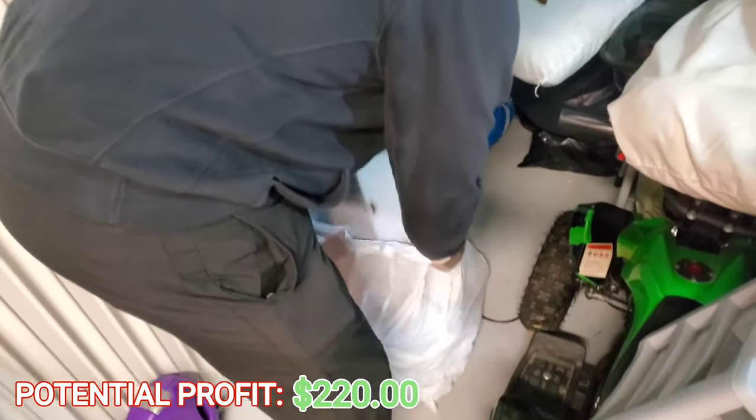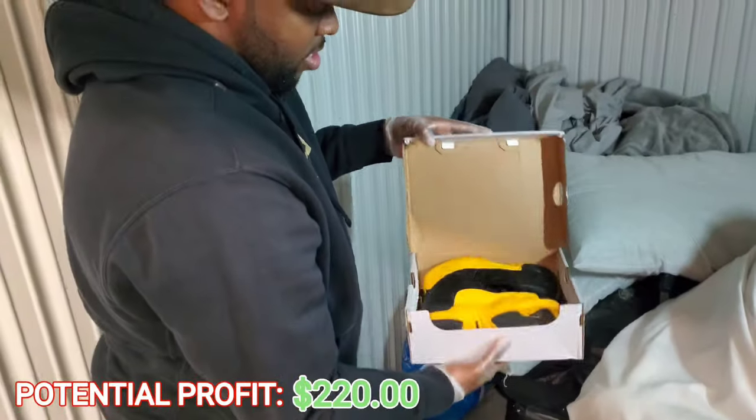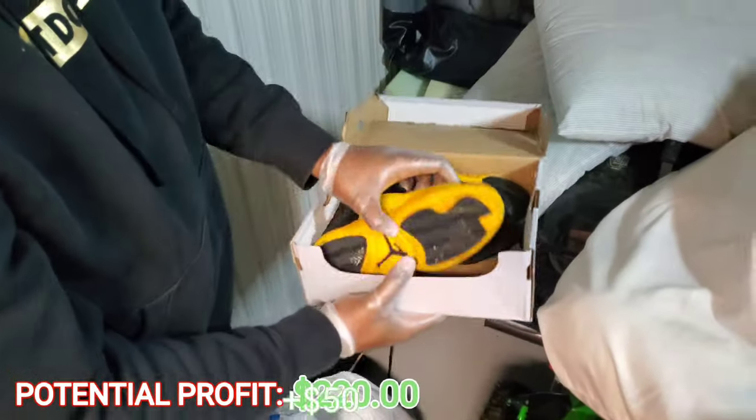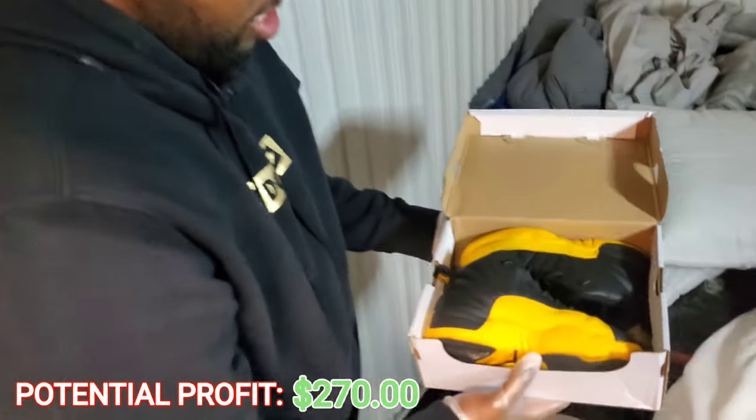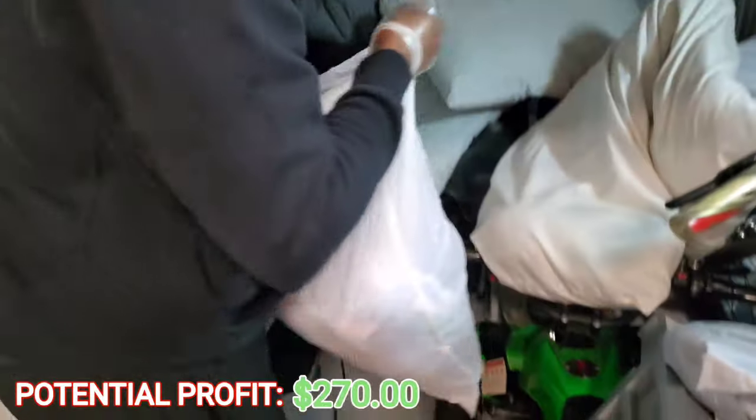We got a shoe box right here. Got some J's, baby! Cha-ching! All right, we just got some more clothes and some pillows — don't need those, but it's all good, we'll get it cleared out.